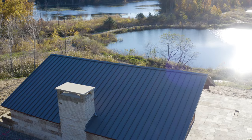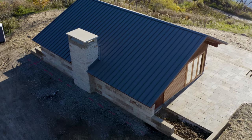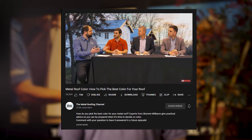Once you receive the samples you want, you can compare the colors with other elements of your building and environment. That way you have a better visual of the final product and can feel the most confident in picking the best color. If you're ready to explore your color options, I'll include a link below to the complete list of Sheffield Metals colors. We also did a video with Sherwin-Williams about how to choose the right color for your project — I'll link that in the description.